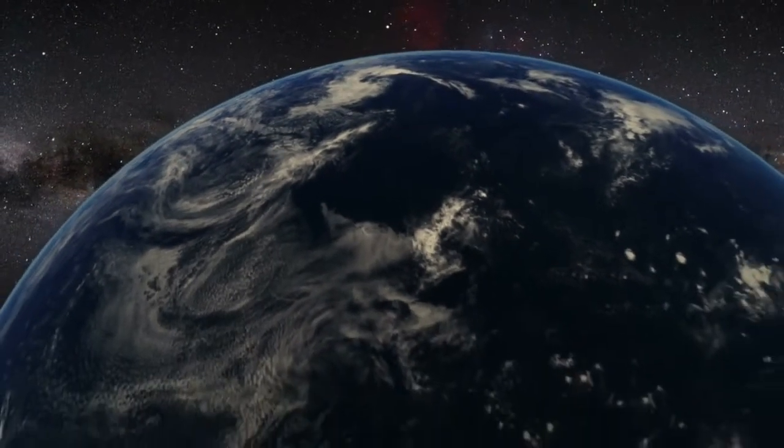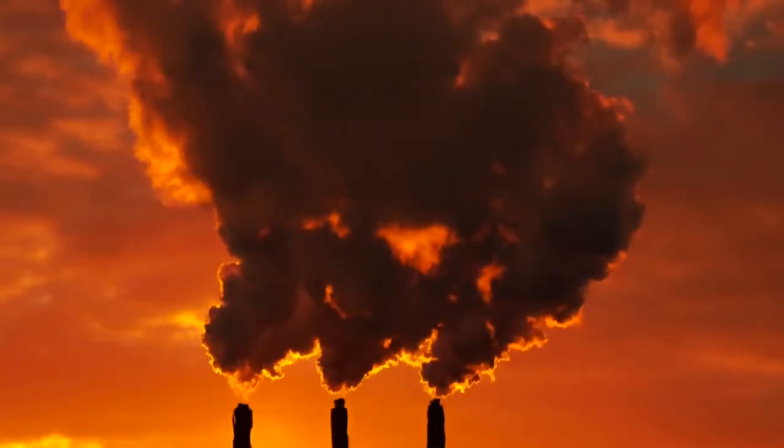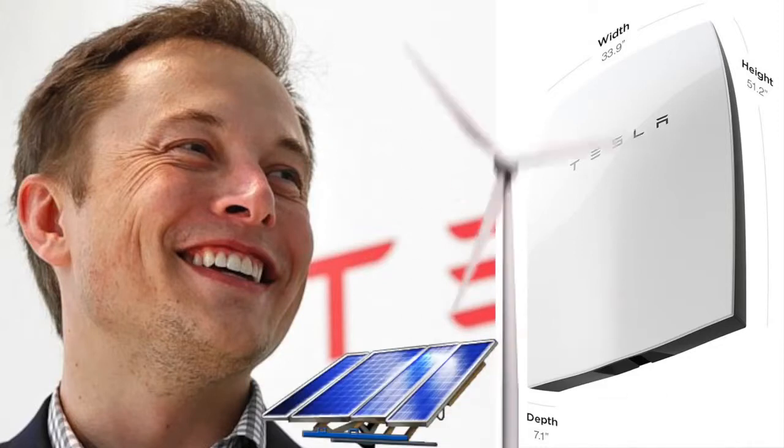All of humanity just won a really important victory in our battle to lower the CO2 emissions that are causing climate change. Tesla CEO Elon Musk introduced the world to the Powerwall, a wall-mounted battery for your house, which aims to accelerate our transition to clean solar and wind power.